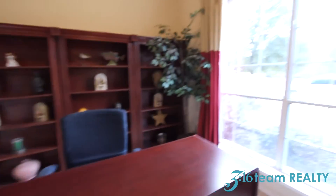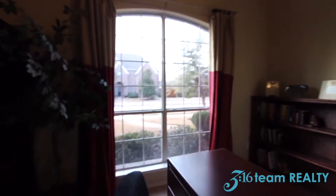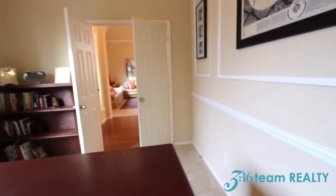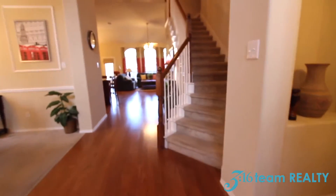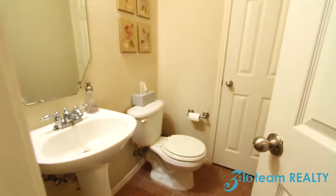This office here overlooks the front of the house. You also have a staircase leading you to the second story, and right before that is a half bath.